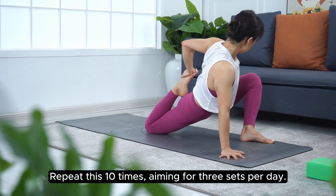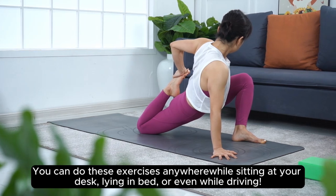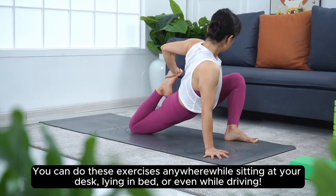Repeat this ten times, aiming for three sets per day. You can do these exercises anywhere — while sitting at your desk, lying in bed, or even while driving.